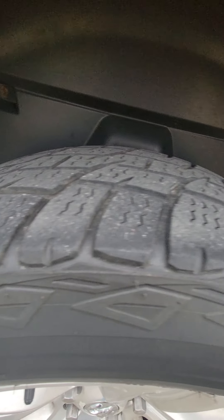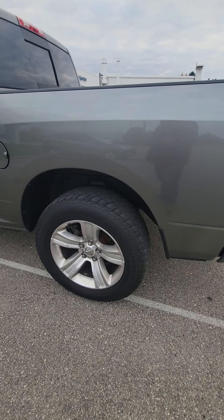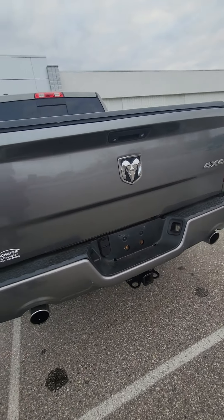Tires are... if it were me, I'd rack them through winter time. I know some guys would say they need to be replaced right away, but that'll be at your discretion.